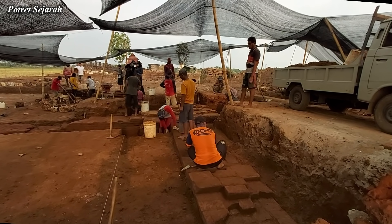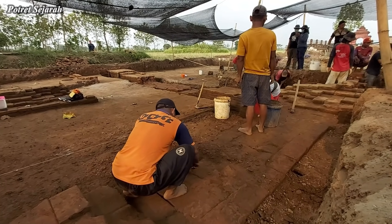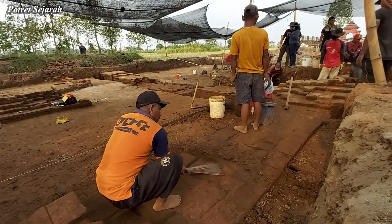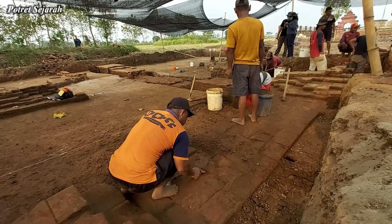Sementara di sisi barat, struktur yang ditemukan kemarin sudah terlihat agak jelas permukaannya, dan memang benar tersambung dengan struktur yang ada di sisi timur.